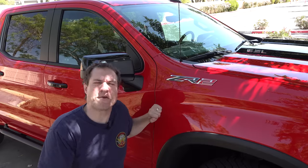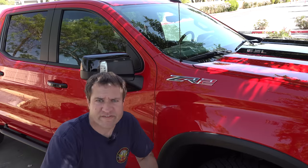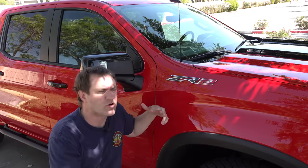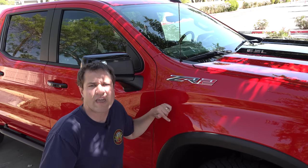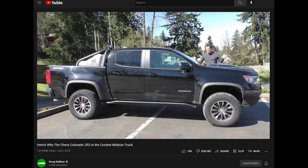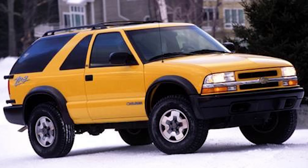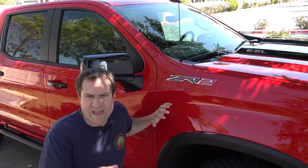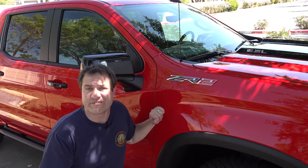I'm going to start the quirks and features of the Silverado ZR2 with its ZR2-ness — its off-road upgrades, but also the name ZR2. Not quite as compelling as Raptor or TRX, but it's a name Chevy has used before. They have the Colorado ZR2, the off-road version of their smaller Colorado pickup. They also used ZR2 on the Blazer in the late 90s and early 2000s, and there was an S10 ZR2 around the same time. This is the first time they're using ZR2 on a Silverado.